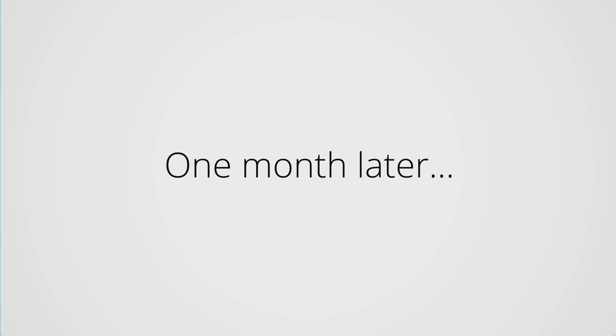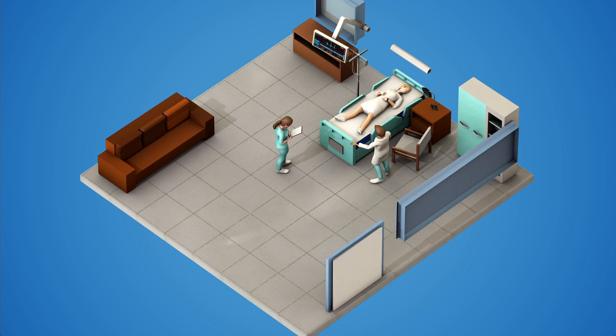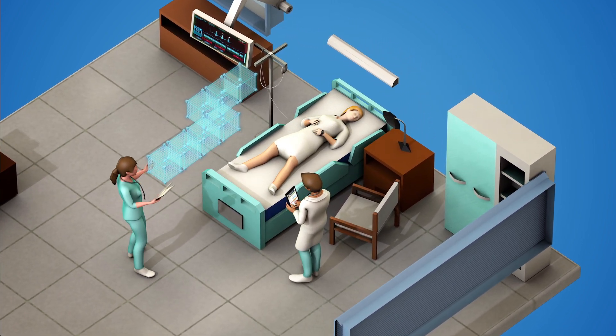A month later on vacation, Susan suffers an attack of hypoglycemia. Her medical records are thousands of miles away, and ordinarily the local ER staff would have to rely on guesswork. But blockchain makes Susan's records available anywhere in the world to anyone she authorizes to see them.